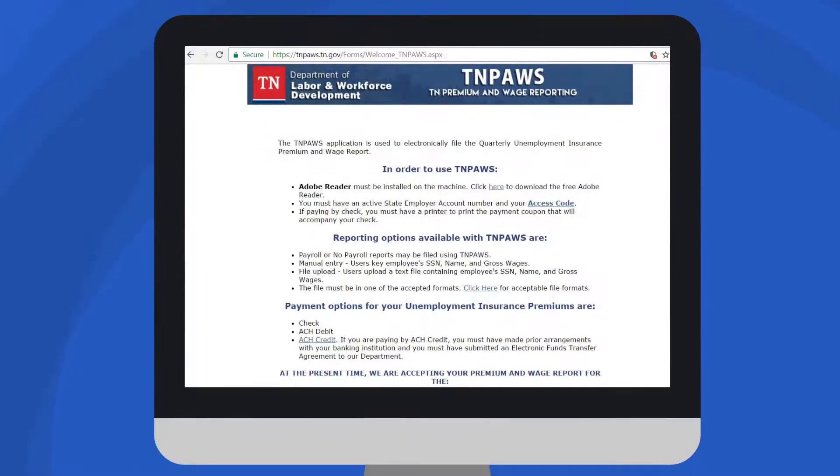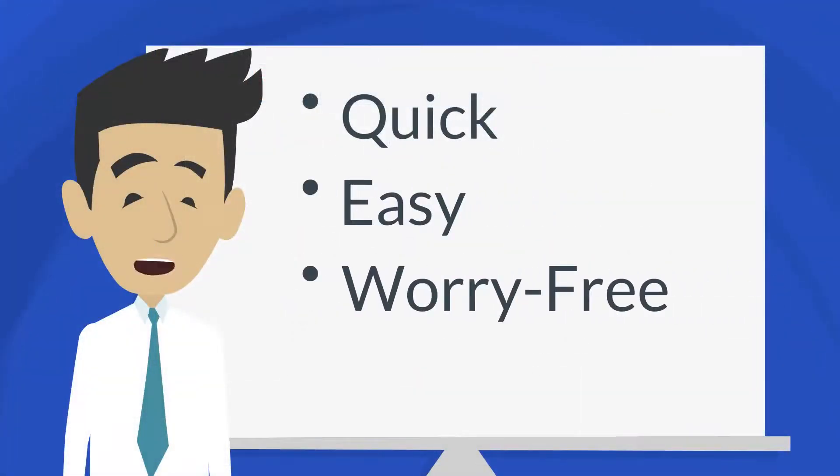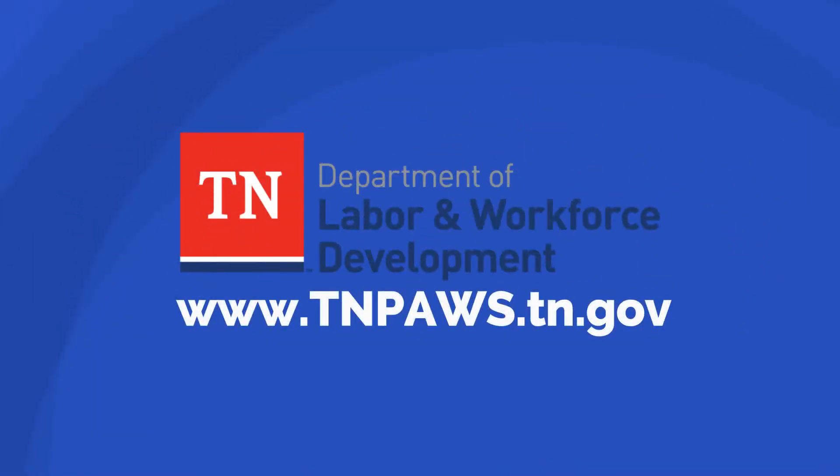The new system will safely and securely guide you through the filing process. It's a quick, easy, worry-free way to file your wage reports from the Tennessee Department of Labor and Workforce Development. Log on to tnpaws.tn.gov to get started.